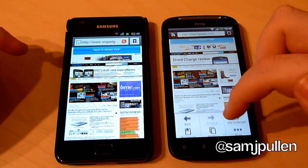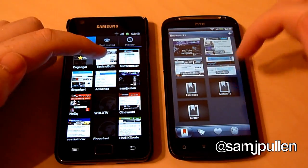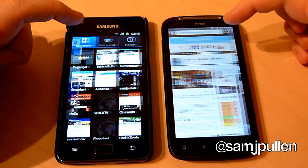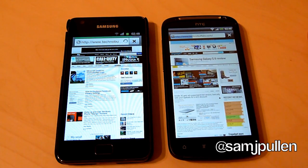The next webpage we're going to go to will be Technobuffalo.com. So we'll go to bookmarks — Technobuffalo and Technobuffalo — one, two, three. Let's see which one can get to the webpage and have it fully loaded. Looks like the Galaxy S2 is going to win, but you never know in these tests.